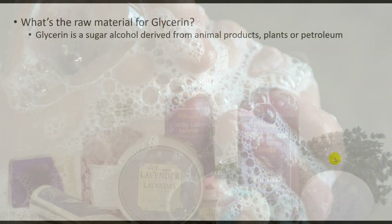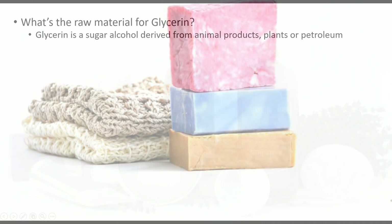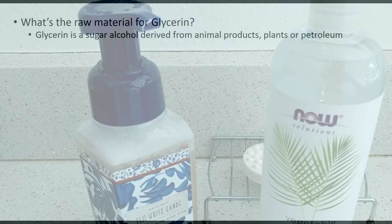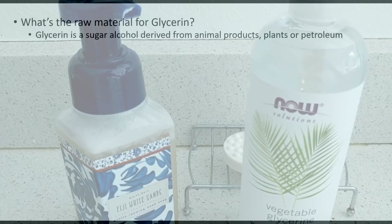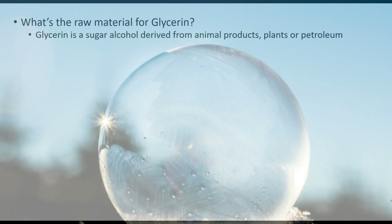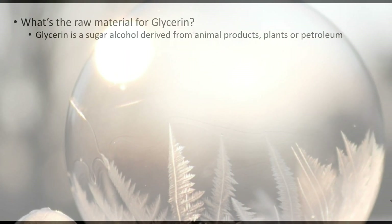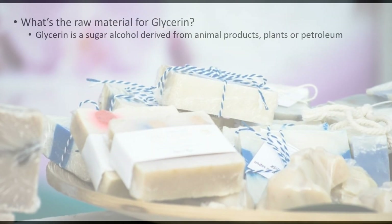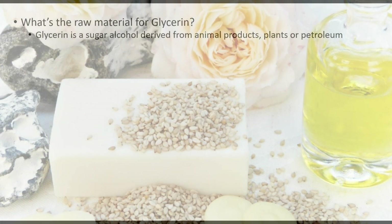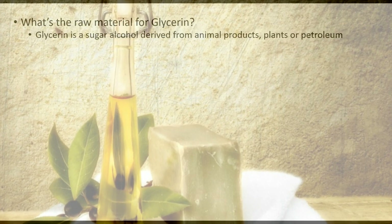One of my first questions was: what's the raw material for glycerin? Glycerin is actually a sugar alcohol derived from animal products, plants, or petroleum. I'm covering mostly the product derived from plants — that's vegetable glycerin — and the interesting thing is that you can use it for so many things.